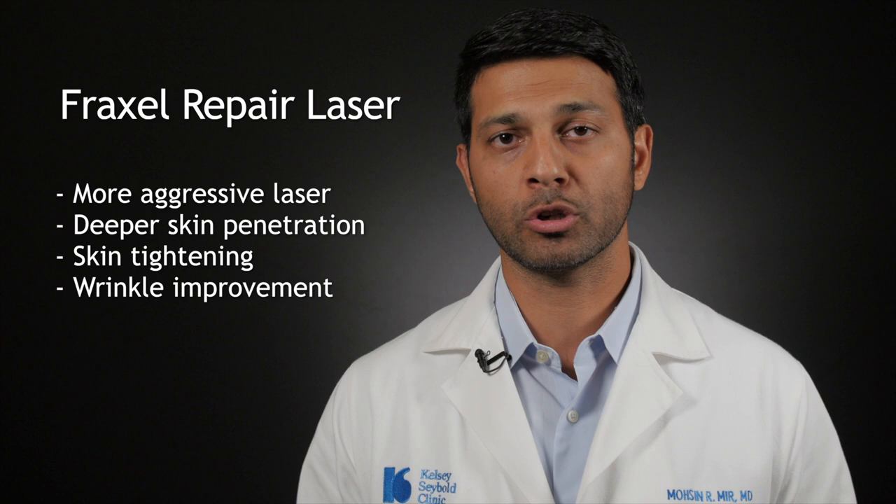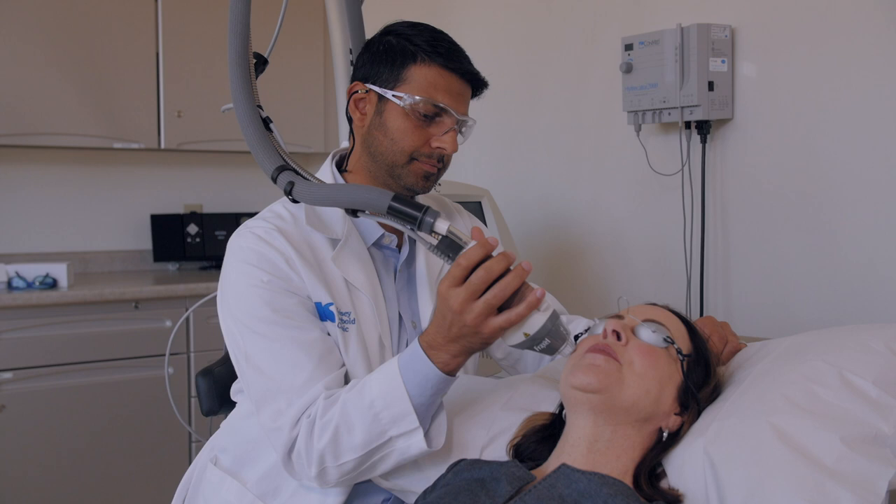It's important for you to have a consultation with one of our laser specialists to determine what your goals and expectations are, and also which laser would be right, so we can tailor the treatment to you.